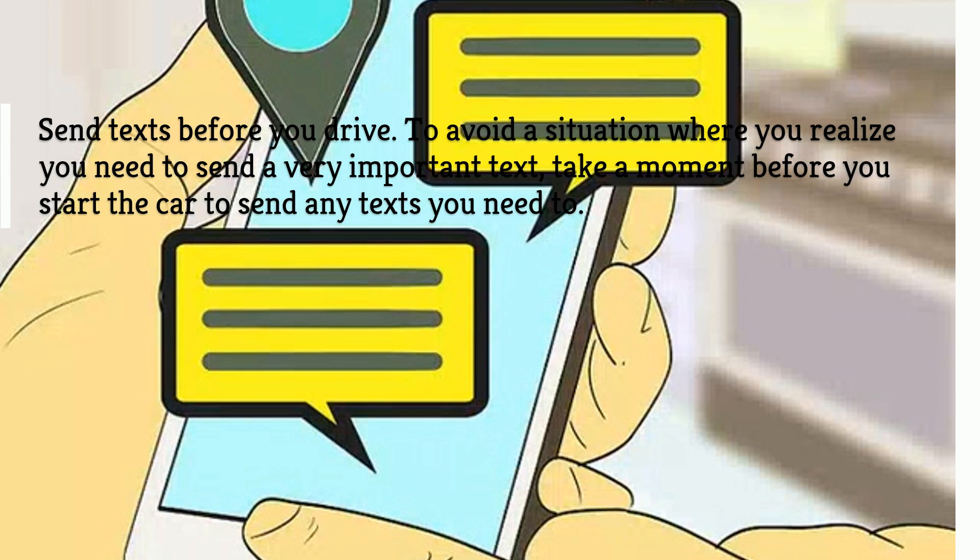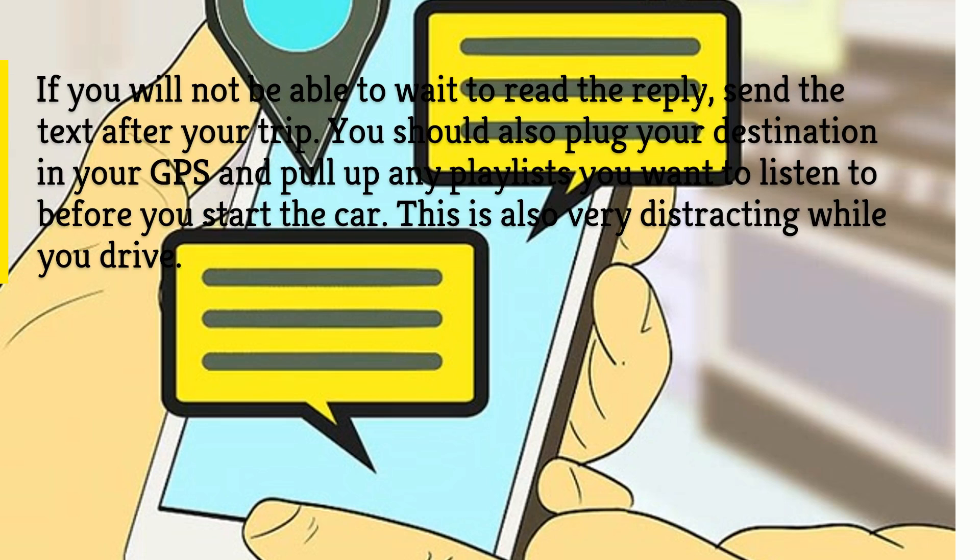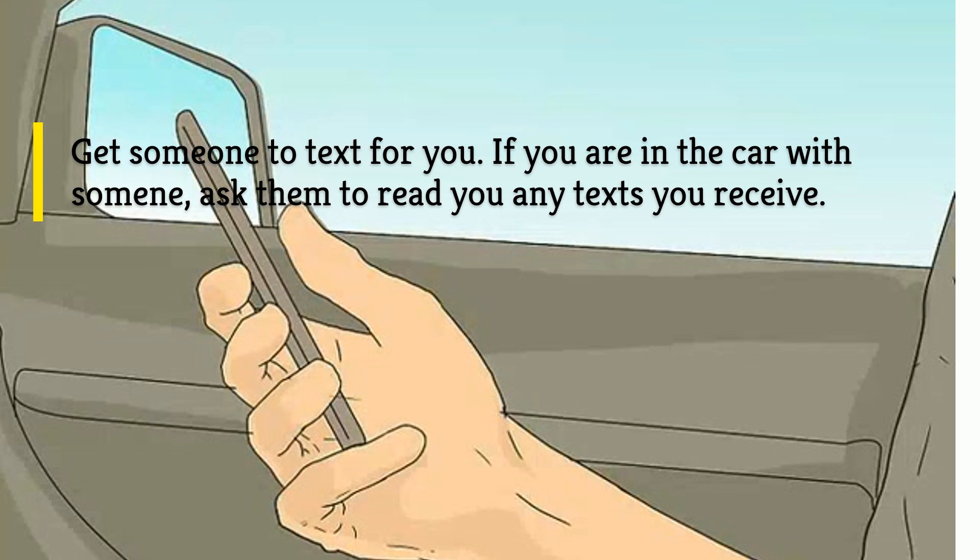Send texts before you drive. To avoid a situation where you realize you need to send a very important text, take a moment before you start the car to send any texts you need to. If you will not be able to wait to read the reply, send the text after your trip. You should also plug your destination into your GPS and pull up any playlists you want to listen to before you start the car, as these are also very distracting while you drive.